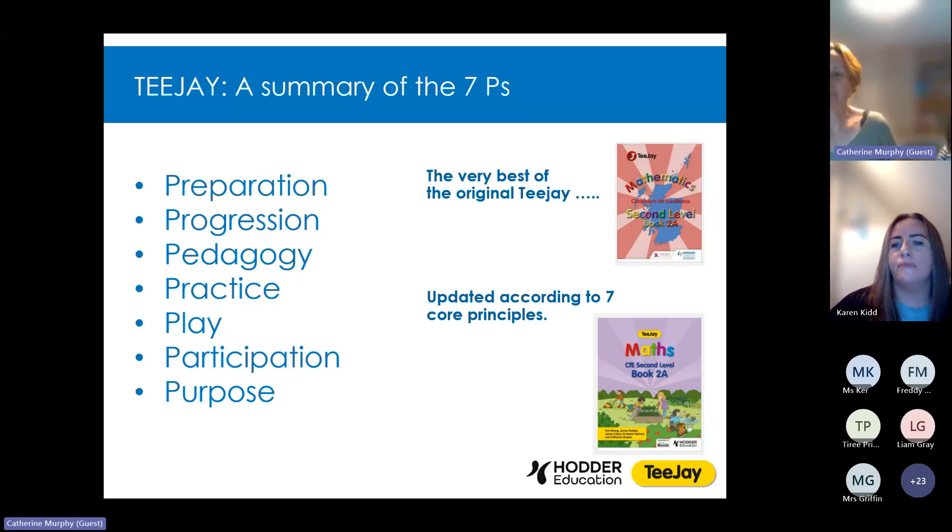Thank you for your time. Thank you, Catherine and Naomi — that was brilliant. If you do have any questions at this point in the webinar, please pop them in the chat and we're going to come to questions at the end. The authors love the questions, so please put them in there and we will come to it at the end.